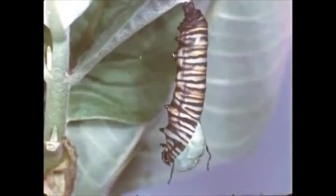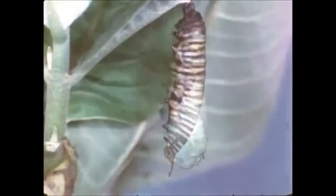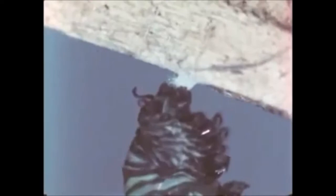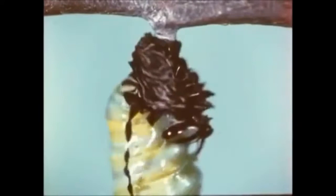Within 8 to 12 hours, the larva begins to swell. The skin splits just above the head, and as the swelling continues, the skin is pushed toward the posterior end of the body. Now, the cremaster — a black horny barb — is removed from inside the larval skin and pressed firmly into the silk button. Gyrations within the pupa eventually dislodge the larval skin and it drops to the ground.